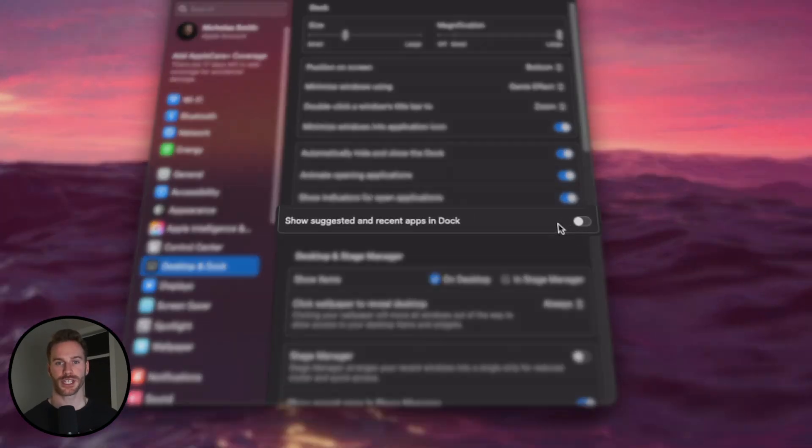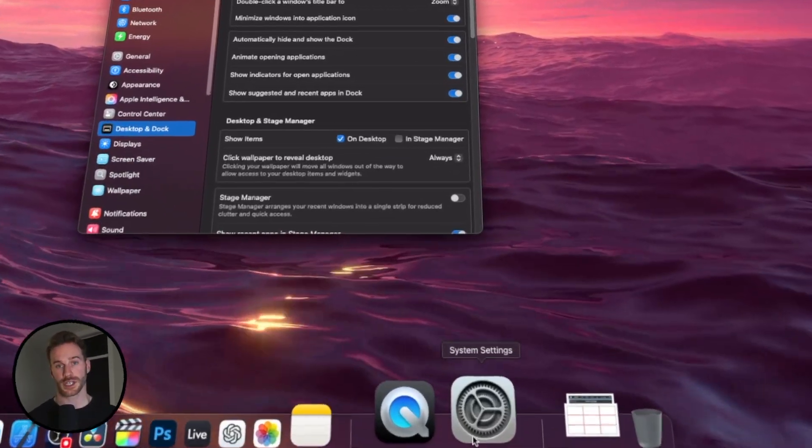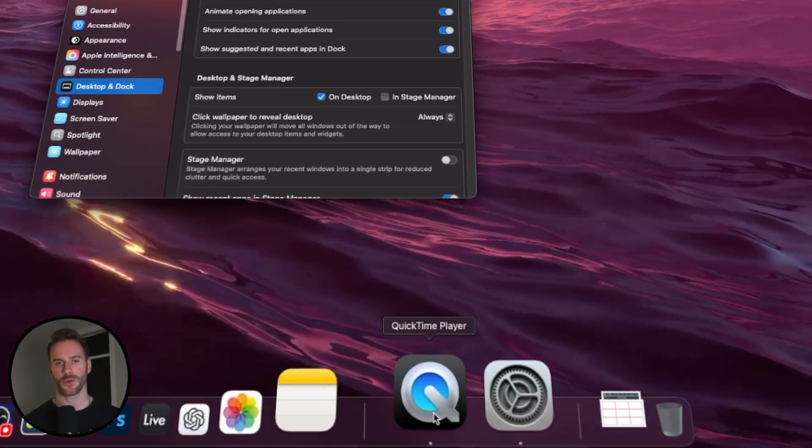Next, you're going to want to turn off suggested and recent apps in the dock. I want the things in my dock to only be the apps that I use, and I'm always trying to keep it as clean and aesthetic as possible. Having the suggested and recent apps section just adds unwanted clutter, in my opinion.